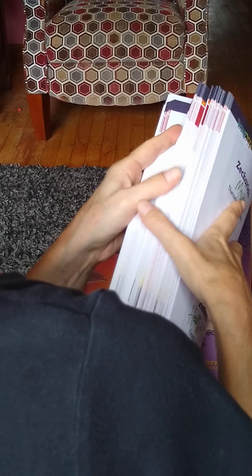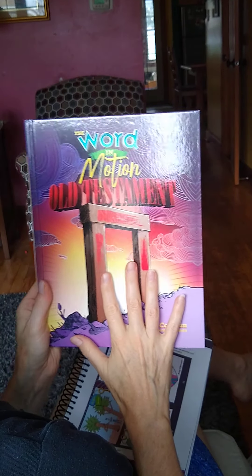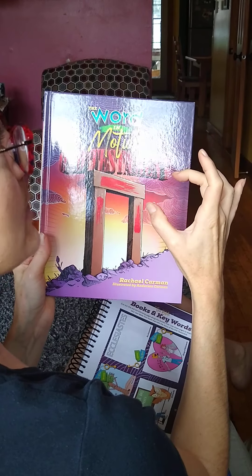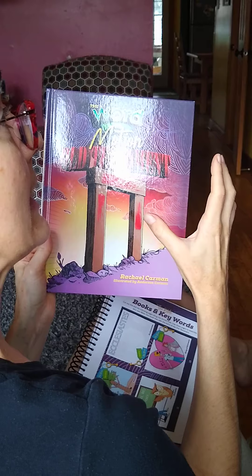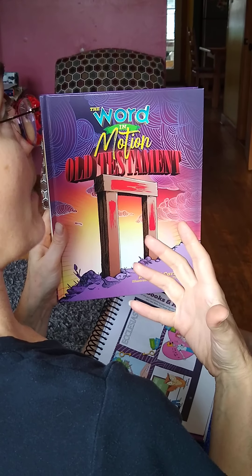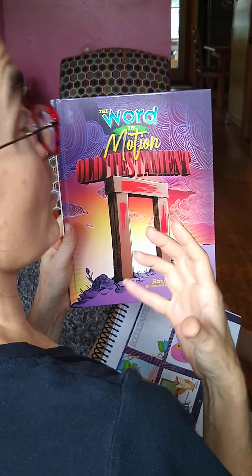It also includes videos. Each of the books — these are the Old Testament books, but there's also a New Testament one — and each of the teacher's manuals includes how to access the streaming videos that go with this. So you have video, you have the motion flashcards, the little round cards, the stories, and discussion together. All of those things together help kids really learn and know the Bible.